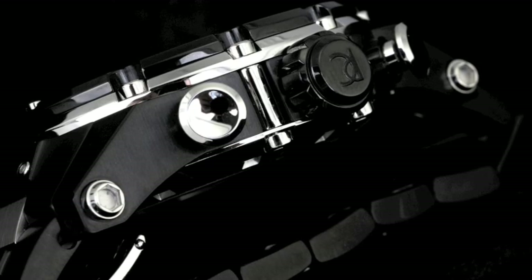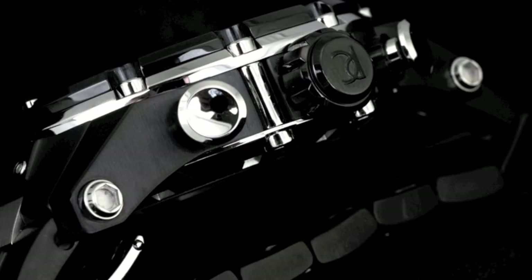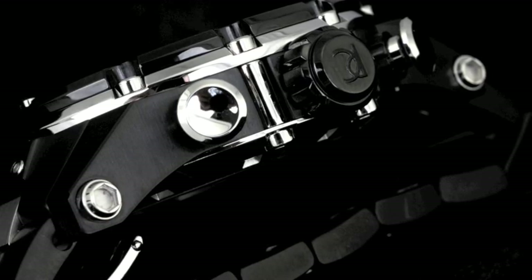You will also notice the incredible curvature of the case all the way down till the bracelet to give you ultimate comfort on this 15-millimeter diameter timepiece.